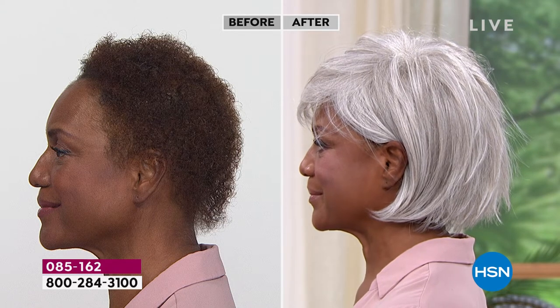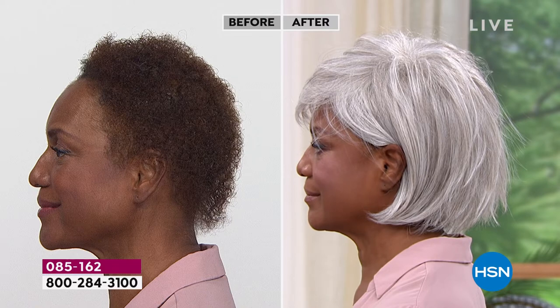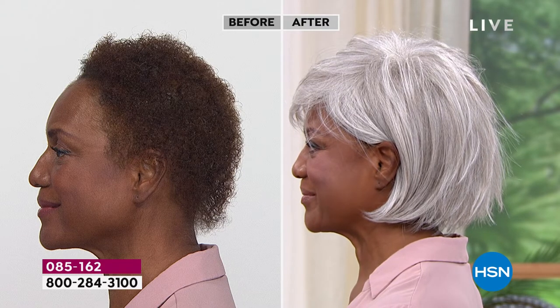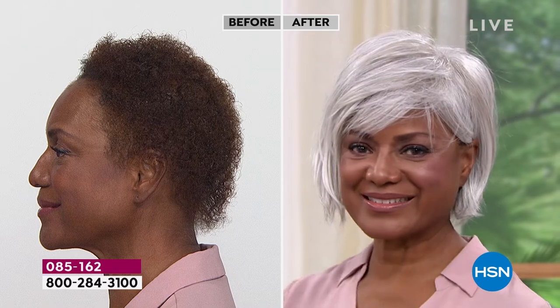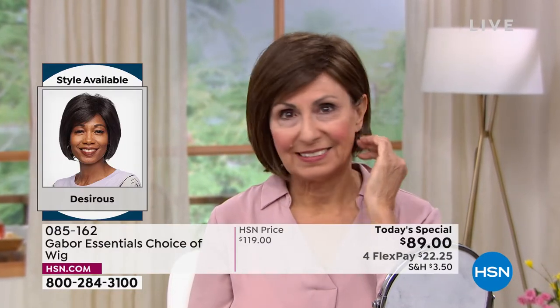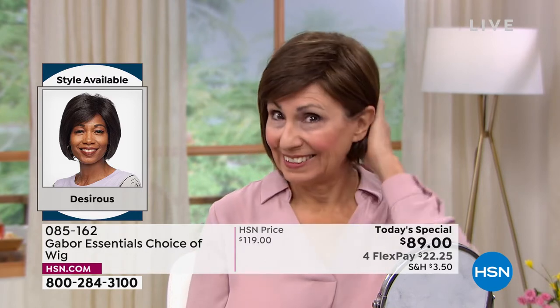We only do Today's Specials with Gabor about twice a year, but these are five brand new styles. You've never seen the Desirous before — we are absolutely loving it. Look at that before and after. In the after, you just see her beautiful face — she looks completely polished and put together and finished. It's that finished, completed look. Francine is sticking with her kind of closer-to-natural color, and boy, does this one look good.